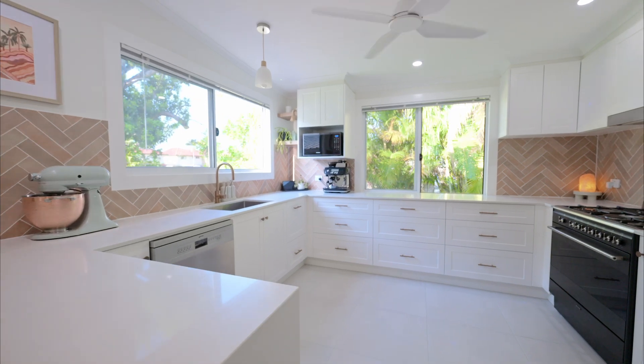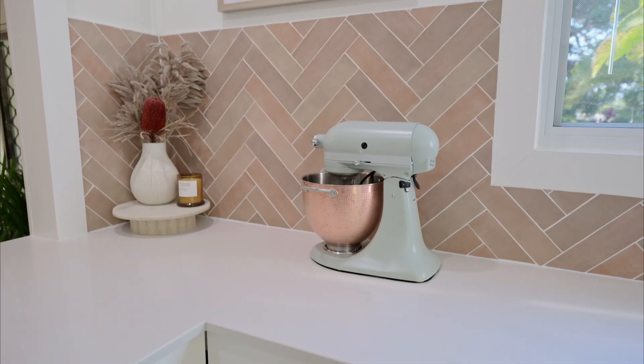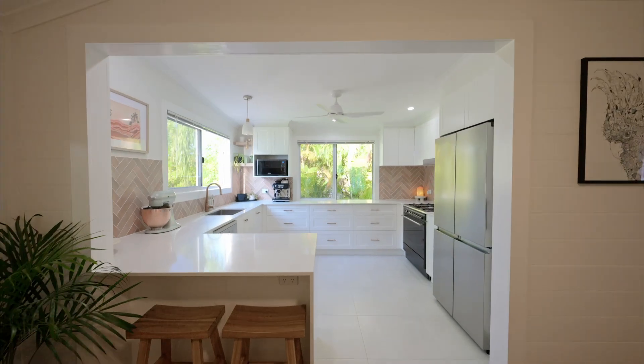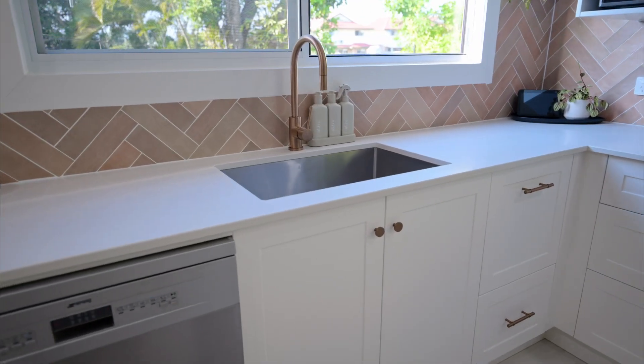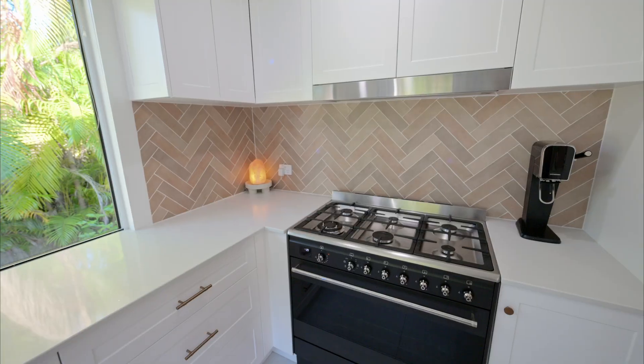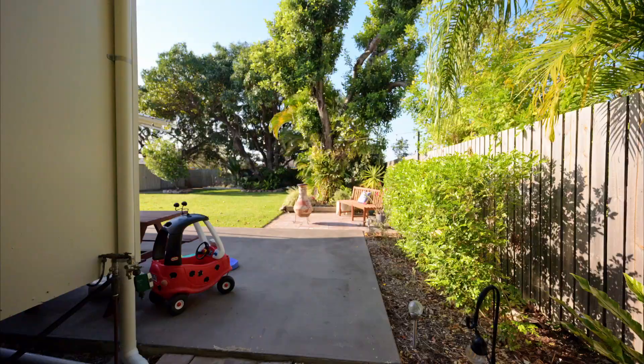The most substantial upgrade though, and perhaps the most amazing feature, is this brand new kitchen. Installed by Elegant Designs a little over 12 months ago, this kitchen is arguably the best you'll find in Railway Estate. The brushed metal finishes match perfectly between tapware and cabinetry, and the joinery is the pinnacle of quality.